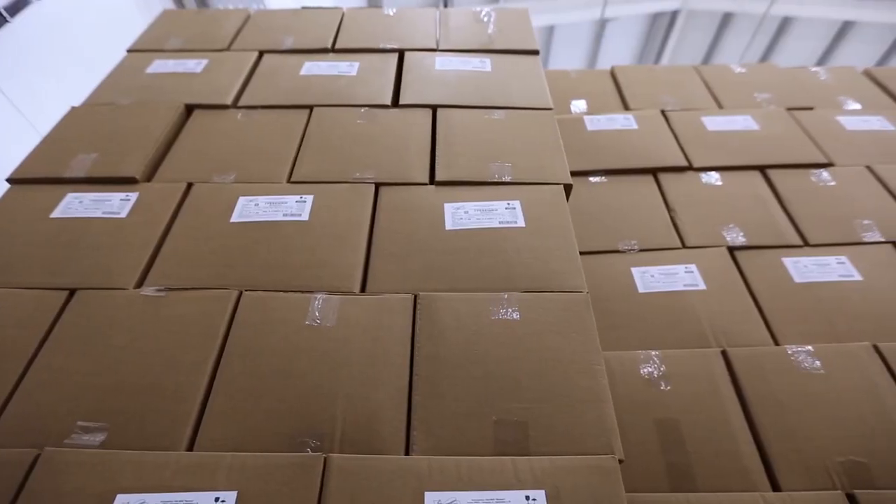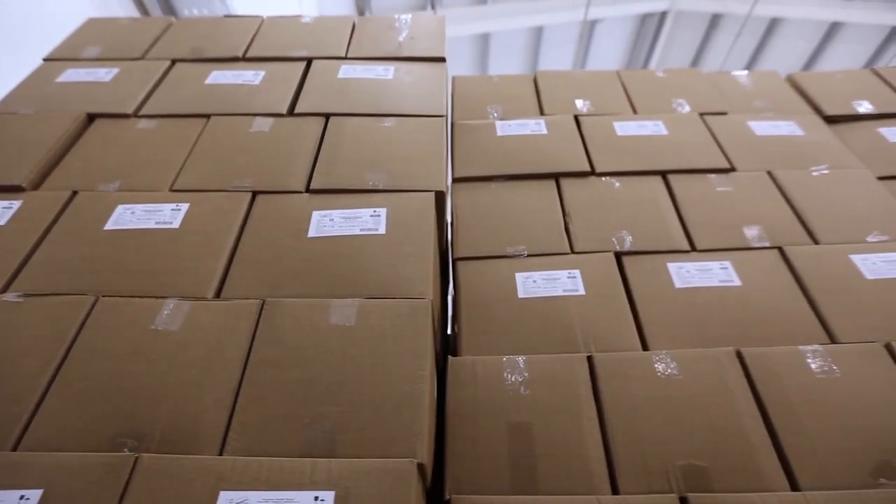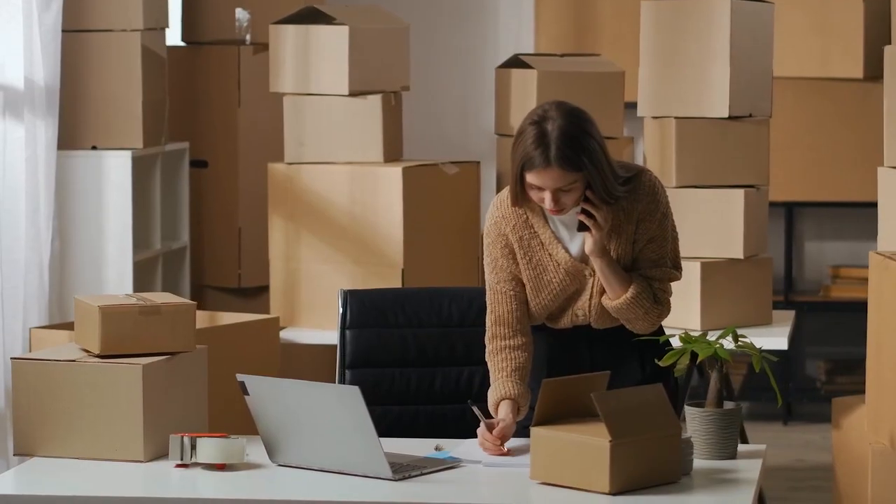The next tool on our list is a dream come true for those who have an eye for neat stacks and the ability to label them creatively.